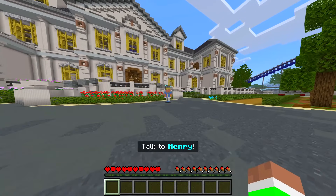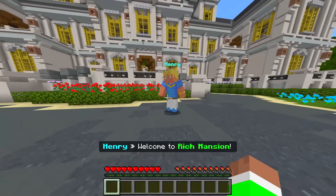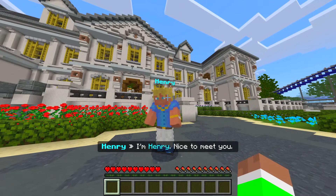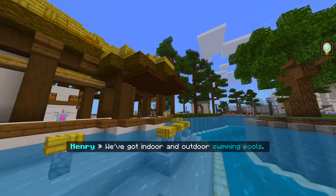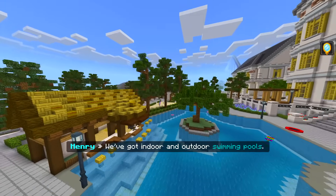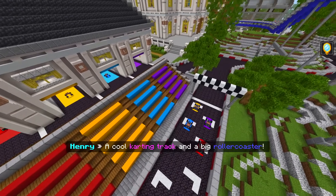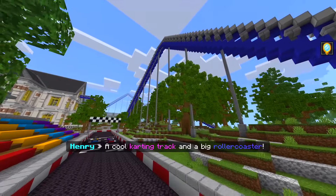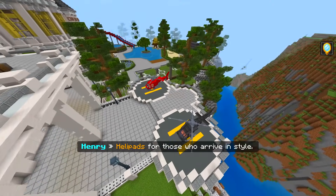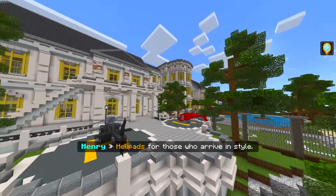It says to talk to Henry, so we go to Henry — he says 'Welcome to Rich Mansion, I'm Henry, nice to meet you, let me show you around.' We get a little cinematic thing: indoor and outdoor swimming pools, a go-karting track, a big roller coaster, and helipads for those who want to arrive in style.